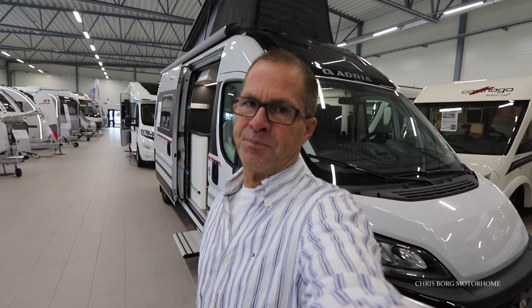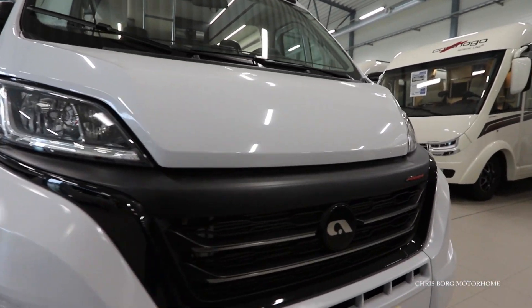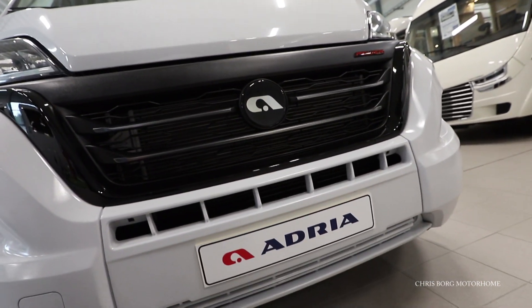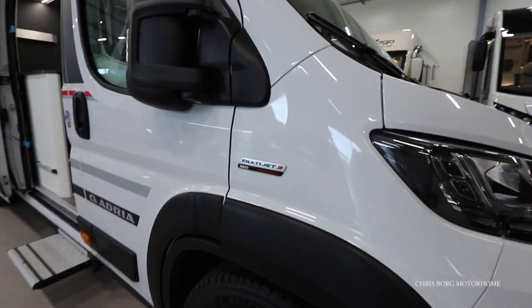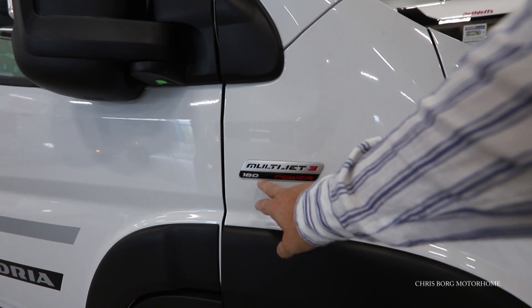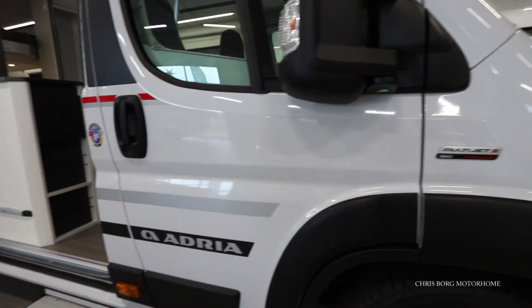I want to take a look at this 2022 model. So this is the new 2022 model and you can also see that there's a new grille — so this is a new design. Also the signs or the brands are different. And you also have a new brand sign here for the engine. So this one is a 180 horsepower Multijet 3, which is also a new engine on the 2022 models.